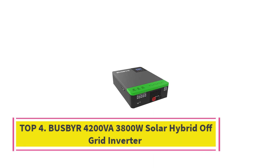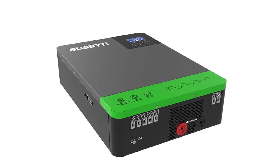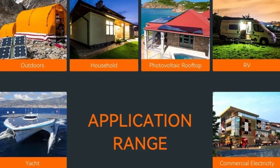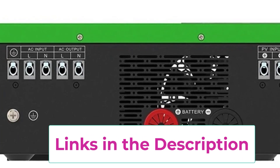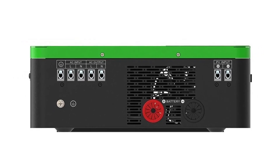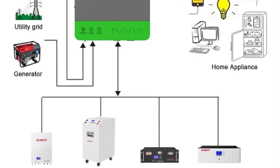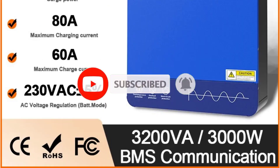Top 4: Busber 4200VA/3800W Solar Hybrid Off-Grid Inverter. Power your home or business with confidence using the Busber 4200VA-3800W Solar Hybrid Off-Grid Inverter, a high-performance energy solution designed for reliable, efficient, and sustainable power. This advanced inverter features a built-in 110A MPPT solar charger for maximum solar energy harvesting, making it ideal for off-grid or hybrid solar systems. Supporting 24V LiFePO4, lithium, or lead-acid batteries, it delivers outstanding flexibility for various energy storage setups. With a wide PV input range of 55V to 450VDC, the Busber inverter accommodates multiple solar panel configurations while maintaining high charging efficiency and stable performance even under changing sunlight conditions. The hybrid design allows seamless switching between solar, battery, and grid power, ensuring continuous electricity supply for essential appliances. Its 230VAC output provides clean, stable power for residential and small commercial loads.